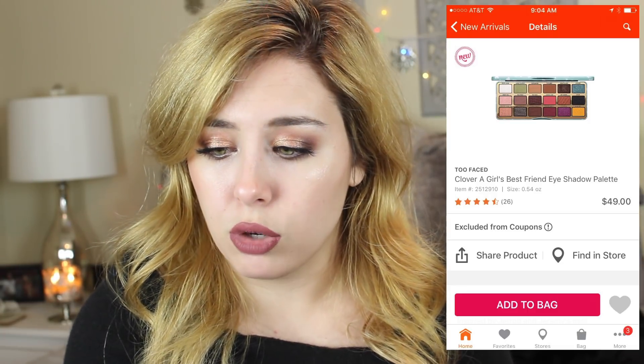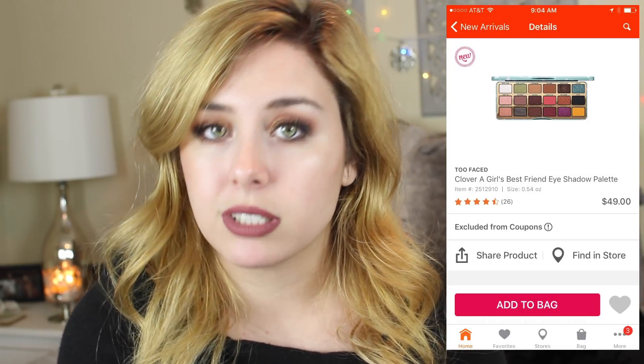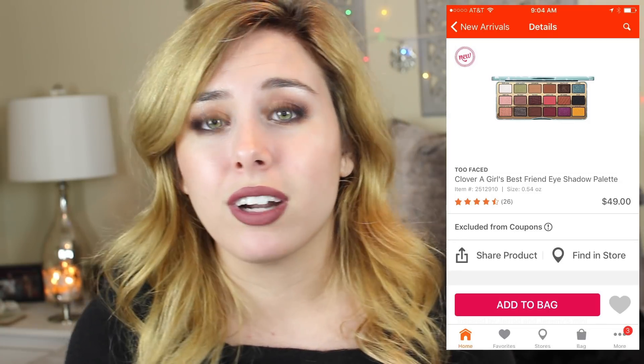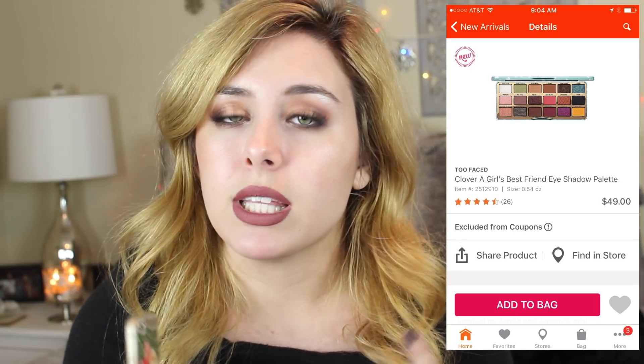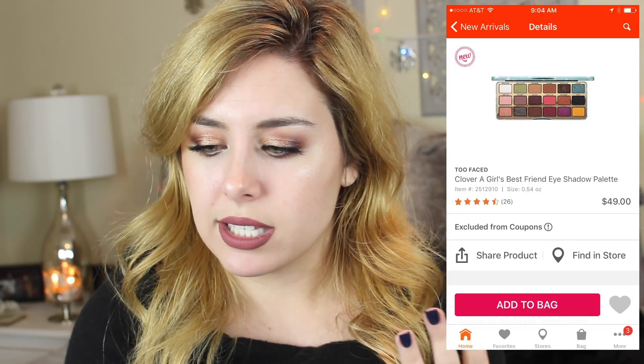Next we have another eyeshadow palette from Too Faced — this is the Clover Palette. I've heard actually some pretty good things about it, but I've seen it in person and it's just nothing I really need. I'm not in the market for another eyeshadow palette unless it really speaks to me or fills out a collection, and this doesn't do either. The yellow really throws me off.